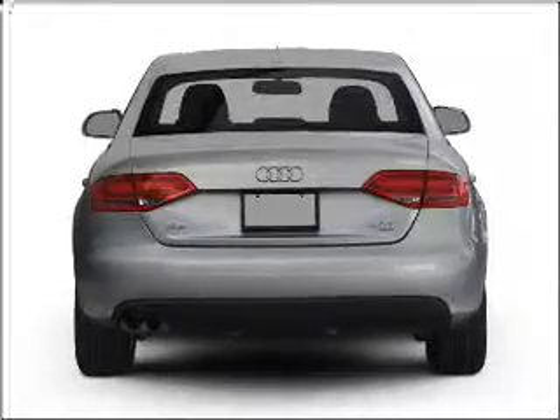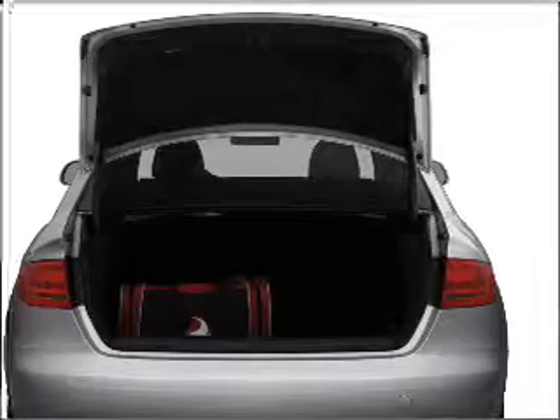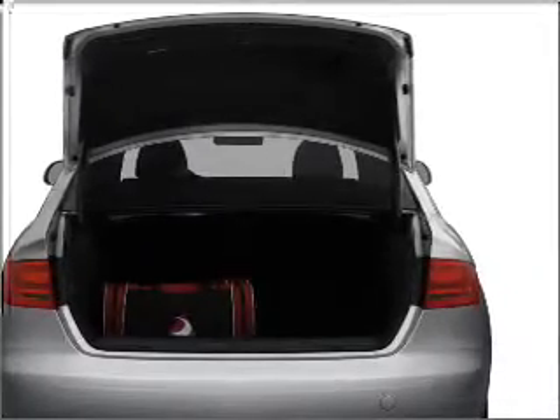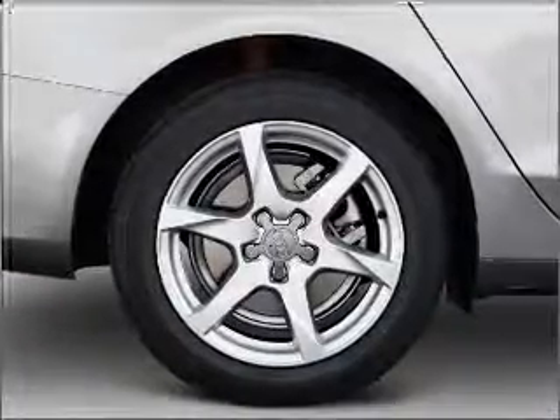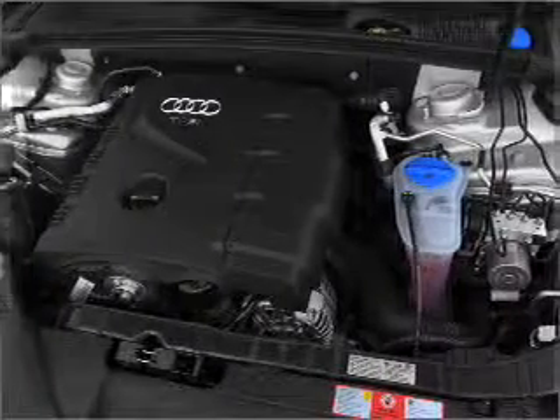With an efficient four-cylinder engine that responds smoothly to its six-speed automatic transmission. Navigation included to help you get to your destination with ease. Premium wheels give a more luxurious look, and the anti-lock braking system will help deliver you safely to your destination.